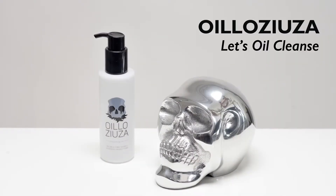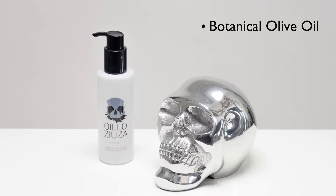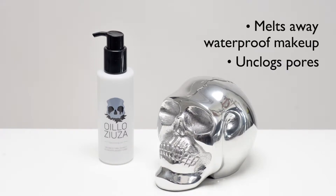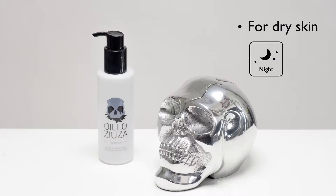Oilyou ZA, meaning 'let's oil cleanse,' is a deep cleansing oil. A blend of botanical olive oil and jojoba oil provide excellent cleansing power, melting away waterproof makeup and unclogging pores. It leaves your skin refreshed and clean without oily residue. It's recommended for dry skin and great to use at night.